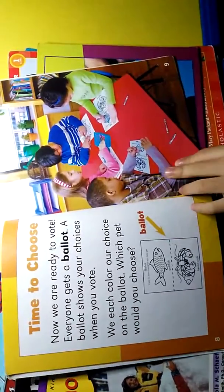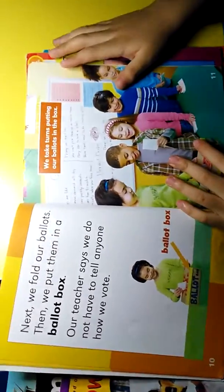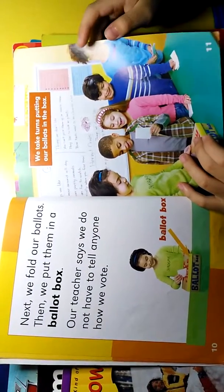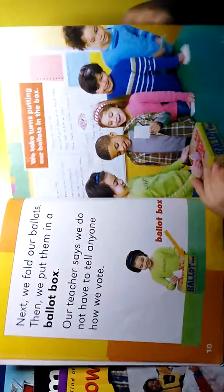Each pet will get its own column. Next, we fold our ballots. Then we put them in a ballot box. We take turns putting our ballots in the box.